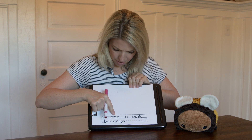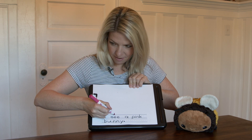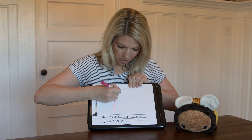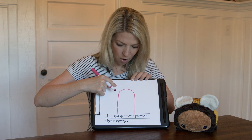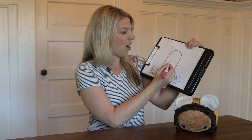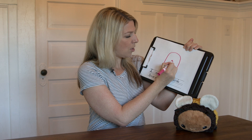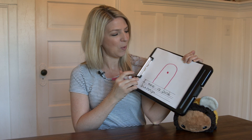You're going to start down here on the line. You're going to go up, around, and down. I went part way up, not all the way up. This is going to be your bunny's body. Now the next part is right in the middle — you're going to draw a circle and color that in. That will be our bunny's nose.